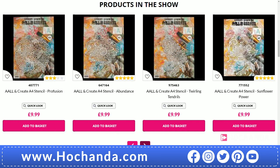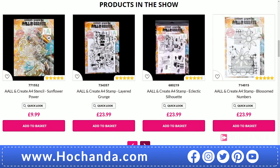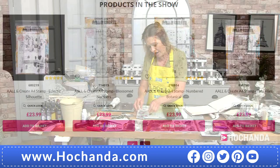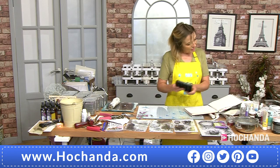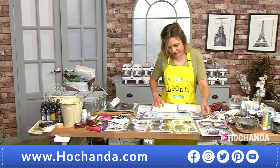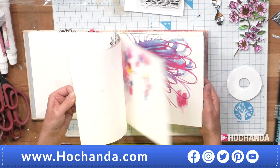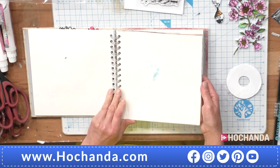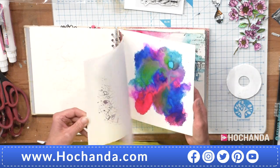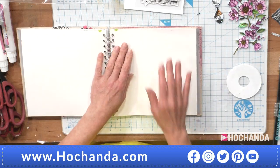Shall we crack on and do some stamping? What I thought I'd do — because I haven't done it in ages — I haven't worked on one of my art journals in such a long time. So that's what we're going to do today. I've got my little art journal — this is one where I've got loads of things I haven't finished. I don't think I've got one finished piece apart from that one, which is an All and Create piece. I'm going to start on a plain page.